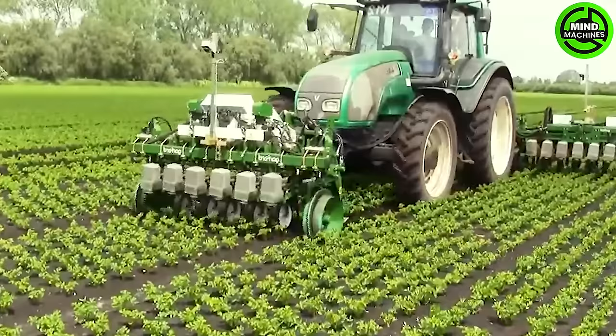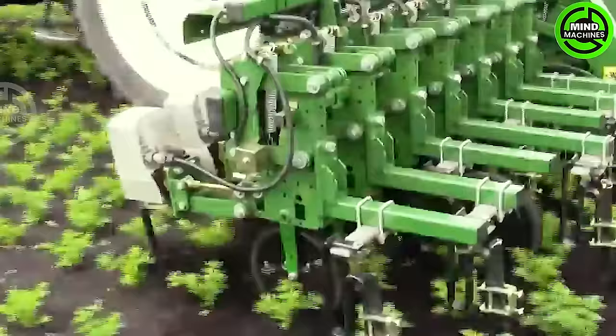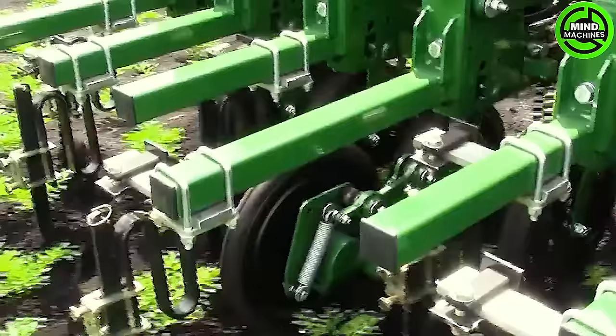The Robocrop electric in-row weeder stands at the forefront of agricultural innovation. Crafted for swift and accurate in-row weeding, powered by electricity and equipped with precision technology, it adeptly maneuvers between rows, selectively eliminating weeds without causing harm to the main crops.